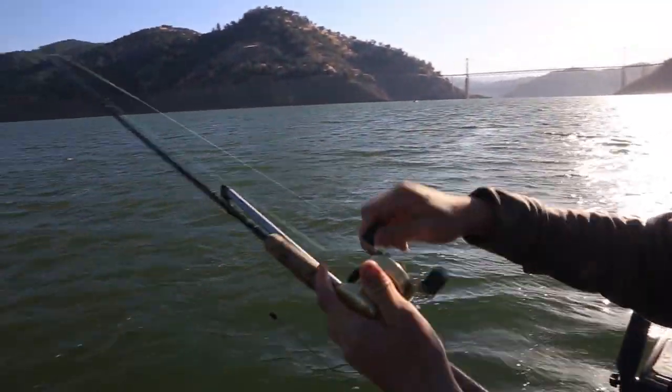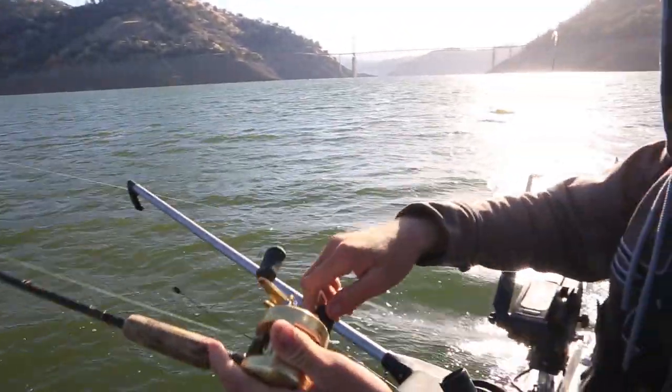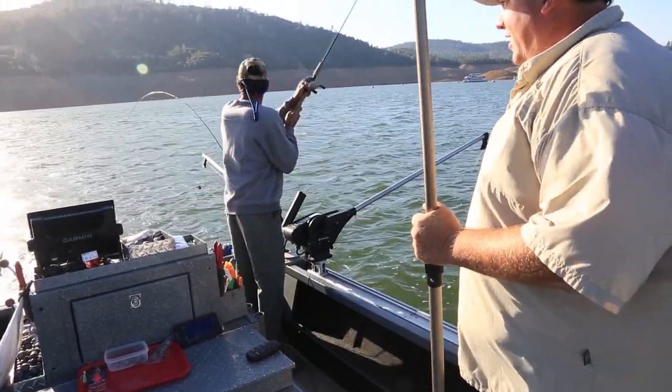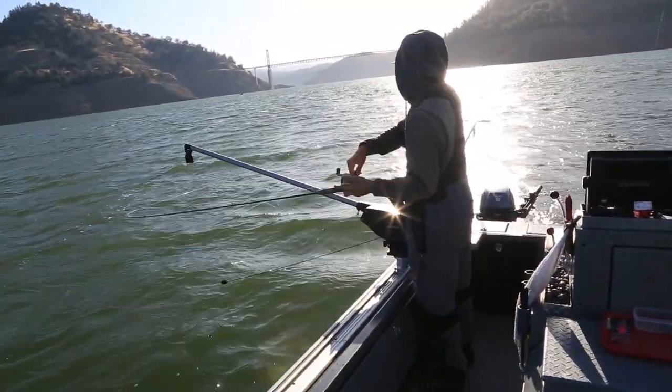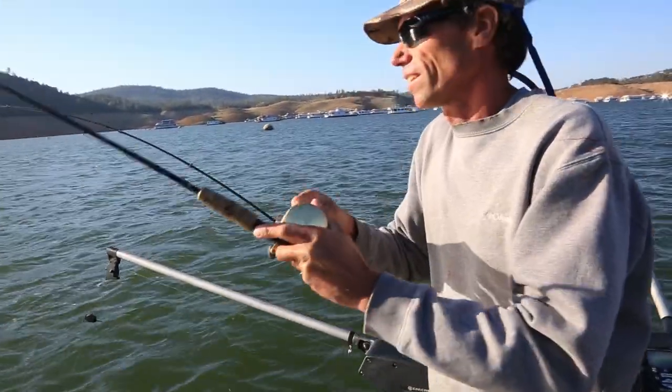Fish on, 60-foot rod! Fish on, 60-foot rod. Number 4. Is he on? He's on. Pop it off. Can we get a double, Ryan? He can't feel him though. Yeah, he's gone. Ryan, you still got him? Yep, he's still got mine. Pulling.